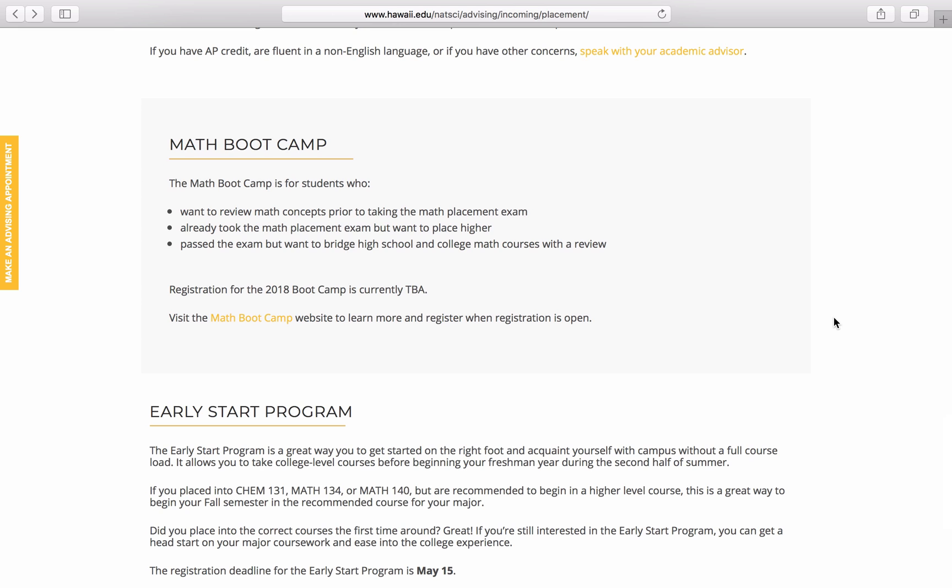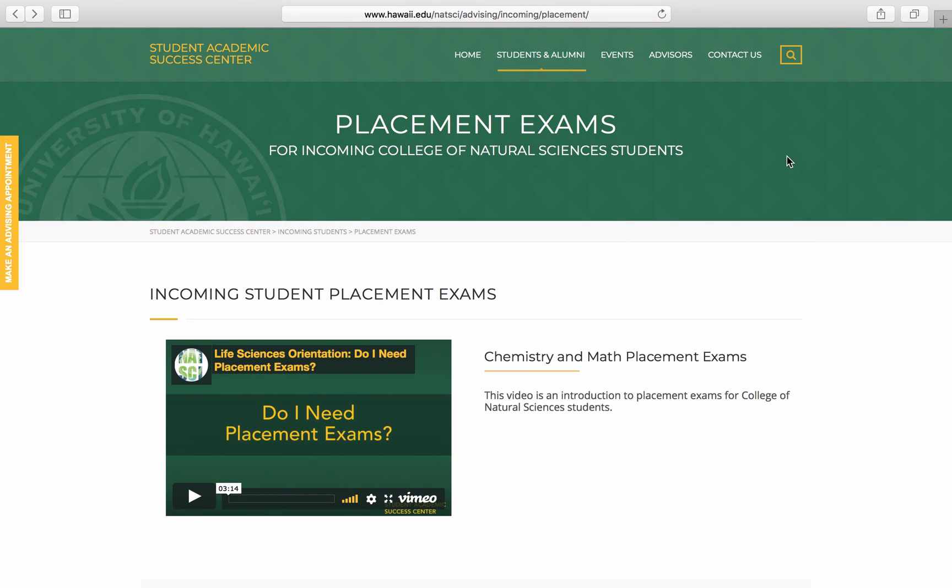If you are not available in the summer, then during the upcoming semester you can work with your academic advisor to adjust your schedule to account for your placement exam results. Now that you've completed Module 3-2, it's time for the mini-quiz. Keep the Chemistry and Mathematics Placement Exam pages open to help you answer the questions.